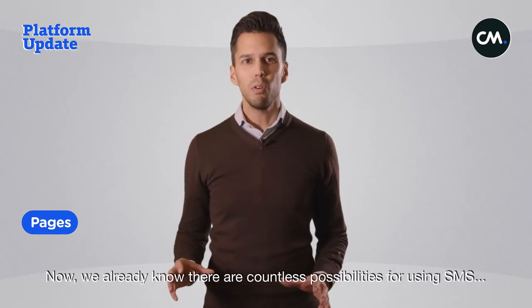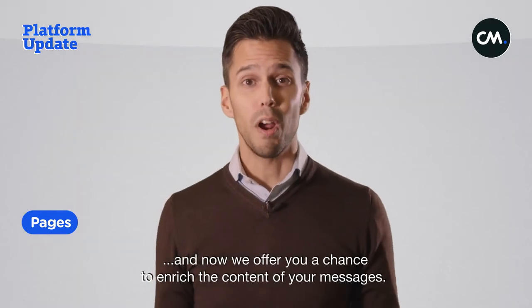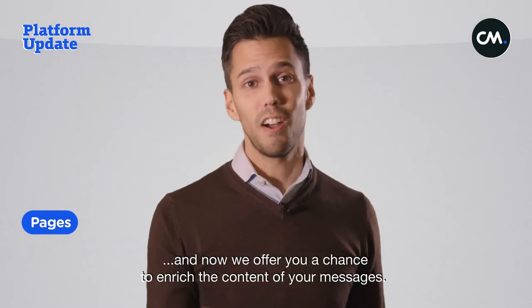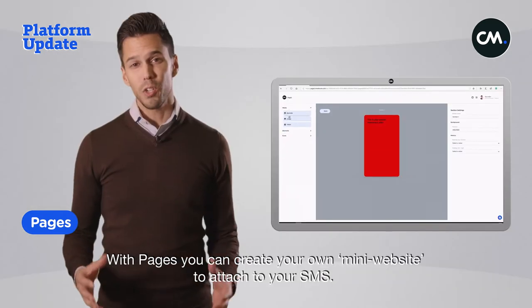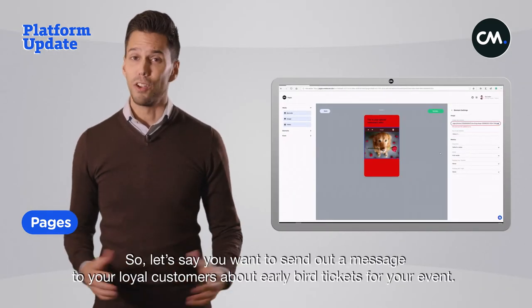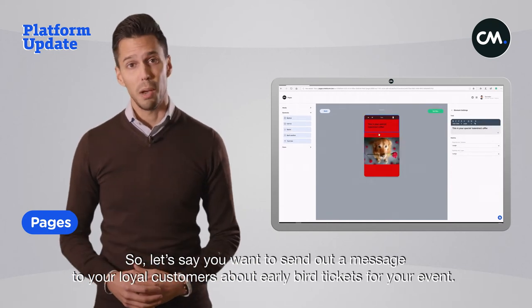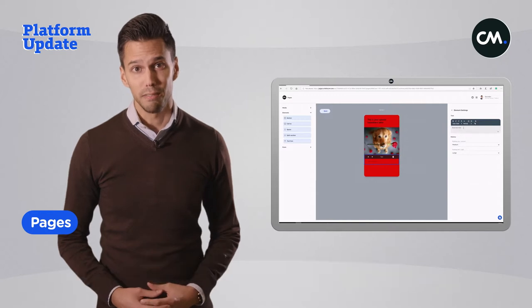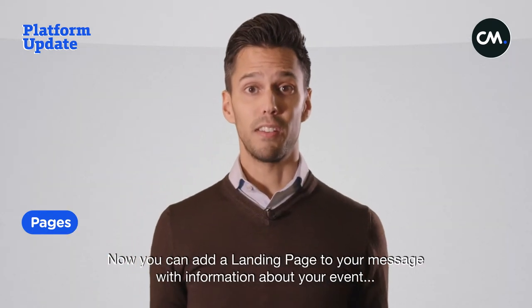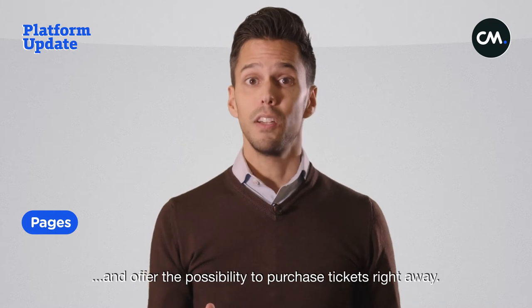Let's start with a brand new app from cm.com: Pages. We already know there are countless possibilities for using SMS, and now we offer you a chance to enrich the content of your messages. With Pages, you can create your own mini website to attach to your SMS. For example, if you want to send a message to your loyal customers about early bird tickets for your event, you can add a landing page with information about your event.